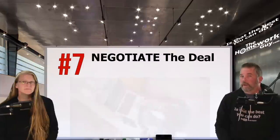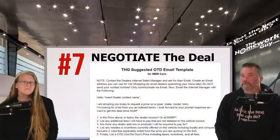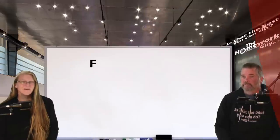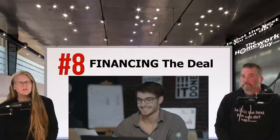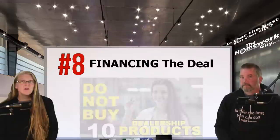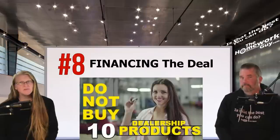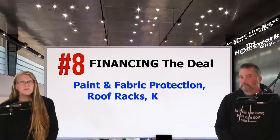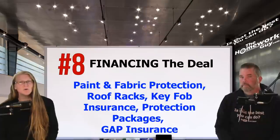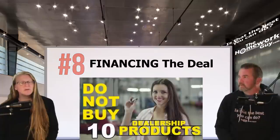Number seven: negotiate your car deal. We recommend you do this from the comfort of home via email — get it all in writing. We have free email templates on our website for you to use, so don't forget to get pricing in writing before you sit down at a dealership. Number eight: financing the deal. Always remember the finance office at a dealership is not a friendly banker, but rather just another sales office. You'll be offered everything under the sun — paint and fabric protection, roof racks, key fob insurance, protection packages, and the often oversold gap insurance, to name a few. It sounds more like a fast food menu board than a meeting with a banker, and that's exactly what it is.